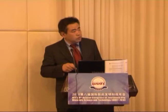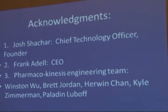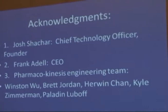I want to give proper acknowledgement to the people at Pharmacokinesis who helped build the pump, especially Josh Shikar, Frank Adele, and the Pharmacokinesis Engineering Team: Winston Loop, Brett Joran, Herwin Chan, Kyle Zimmerman, and Calvin Lupo.